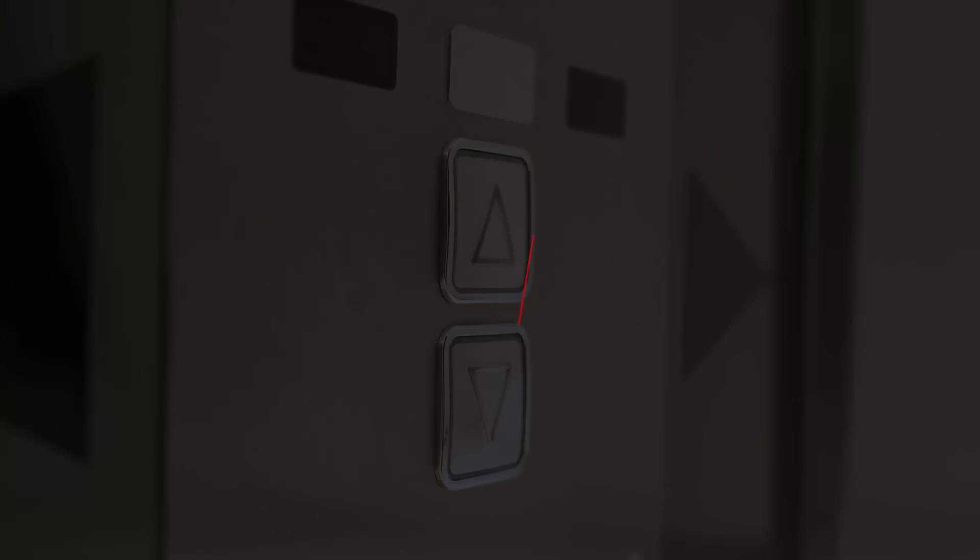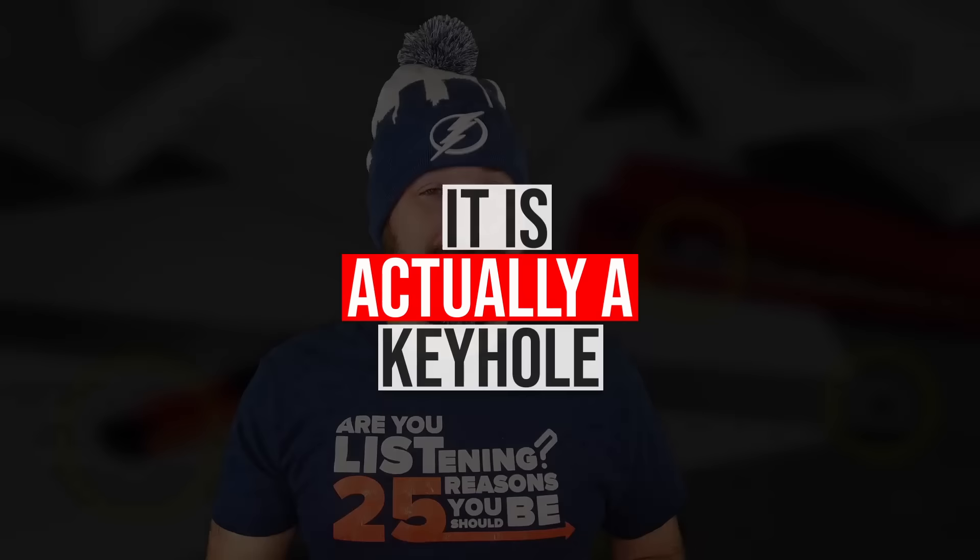Number 9: Elevator Doors. Why is there a small hole in elevator doors? It's actually a keyhole. If the elevator gets stuck, there needs to be a way to get stranded riders out. It would be unsafe if anyone could just open the doors, so of course there's a key for emergency access.